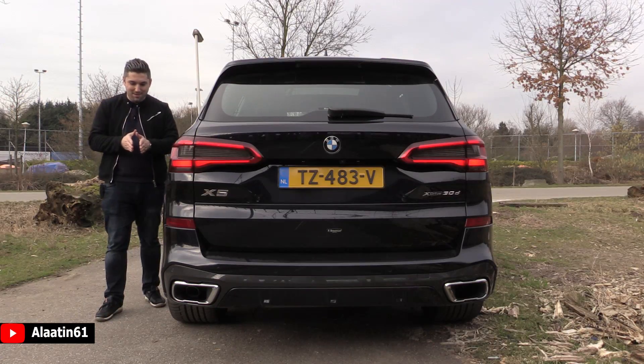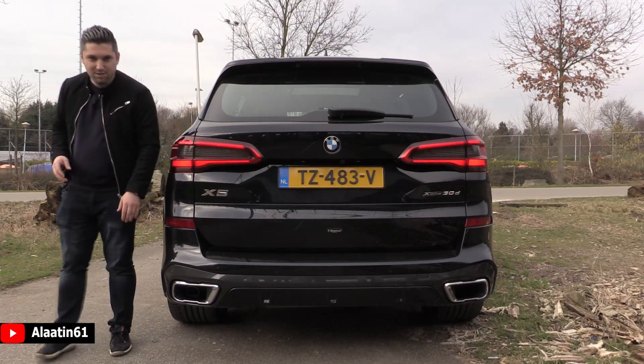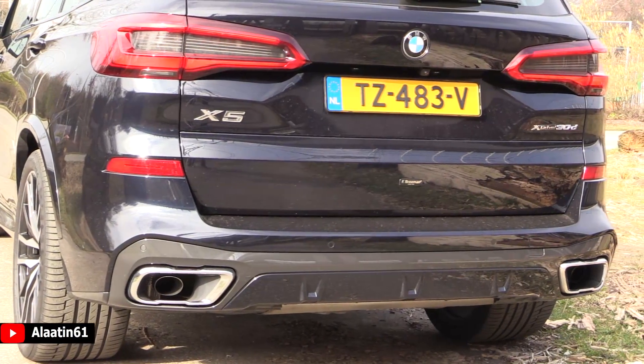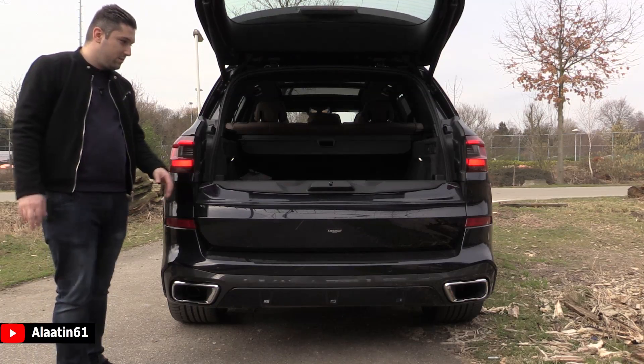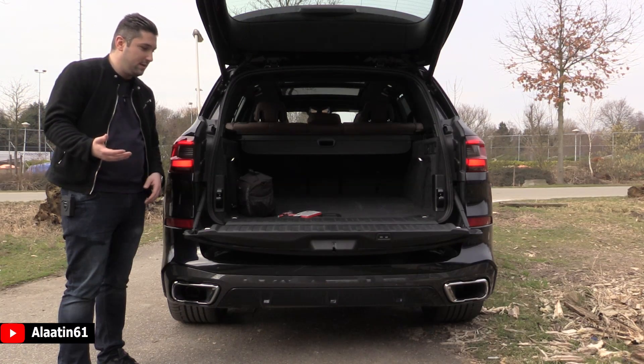The rear view camera actually turns when you turn the wheel — that's a really clever system by BMW. You have the new chrome-tipped exhaust and I like the shape of it. Of course you have the dual tailgate, and you can open it with your foot or with the key, and close it with the key as well.